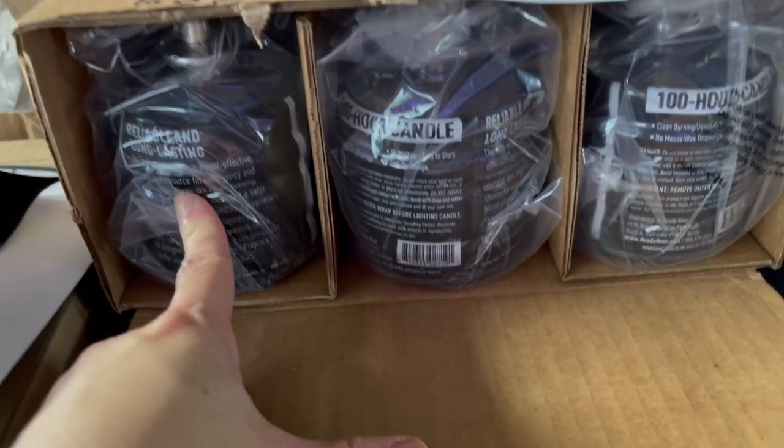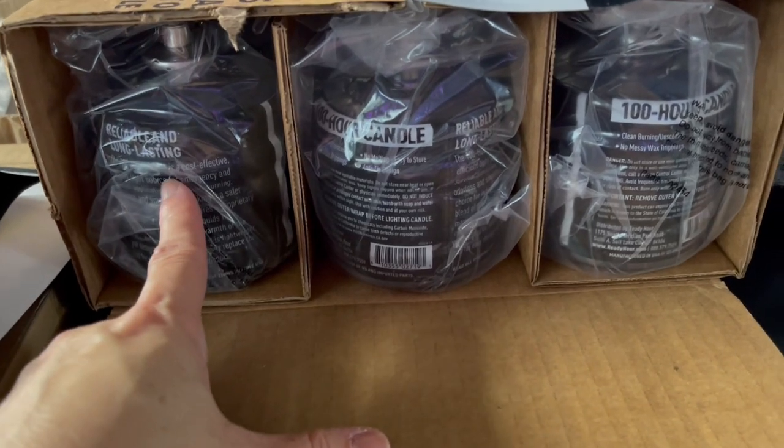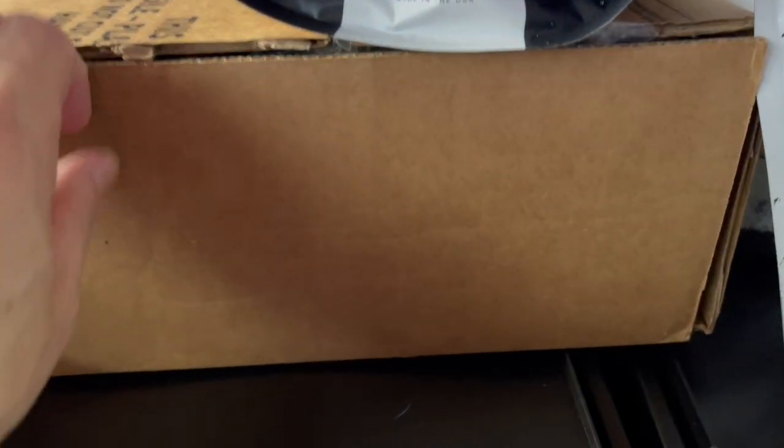Over here we bought six 100-hour candle canisters. I thought that would be pretty handy.